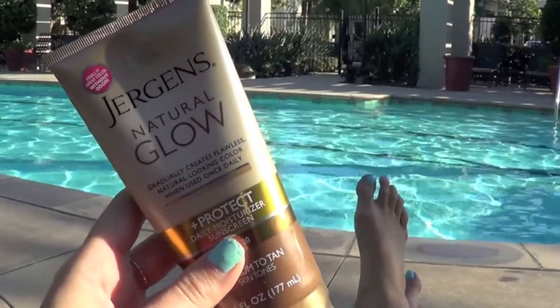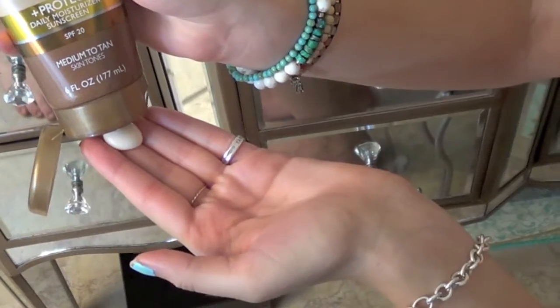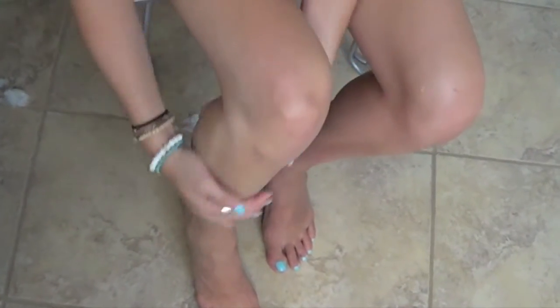Then it's really important to protect your skin with SPF. I really like this Jergens Natural Glow with SPF because it gradually tans you and protects your skin.